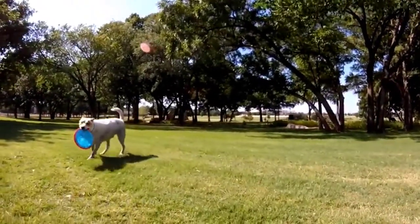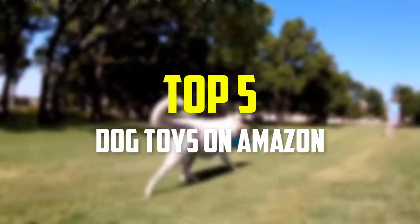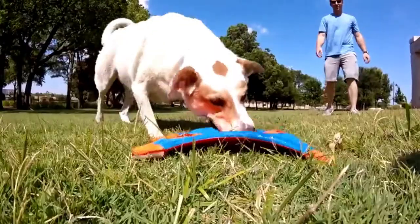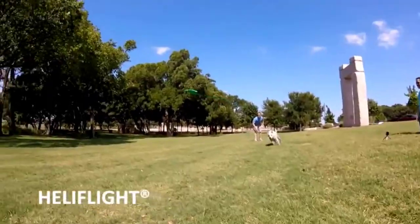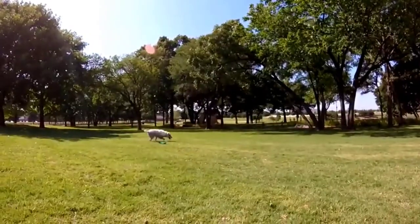Hey guys, in this video we're gonna be checking out the top 5 best dog toys on Amazon that are available on the market for their true quality. I made this list based on my personal opinion and hours of research, and have listed them based on popularity, quality, price, durability, user opinions and more.